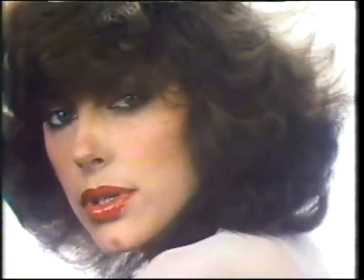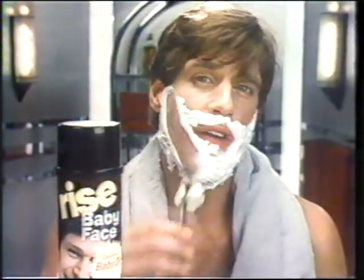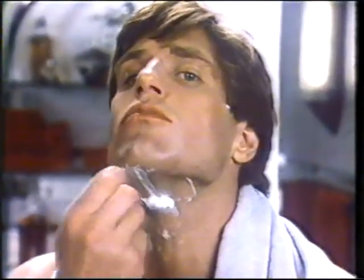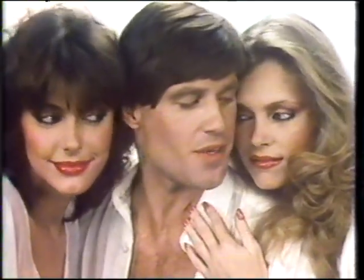Baby me, baby. To baby your baby, your skin's got to be smooth. Rise Baby Face Shave Cream — the only lather with our exclusive baby oil formula. Rise Baby Face babies your face, so it doesn't just shave you close — it leaves your skin feeling smooth up close. Baby me, baby. Rise Baby Face with baby oil: shave so close, your face feels smooth up close.